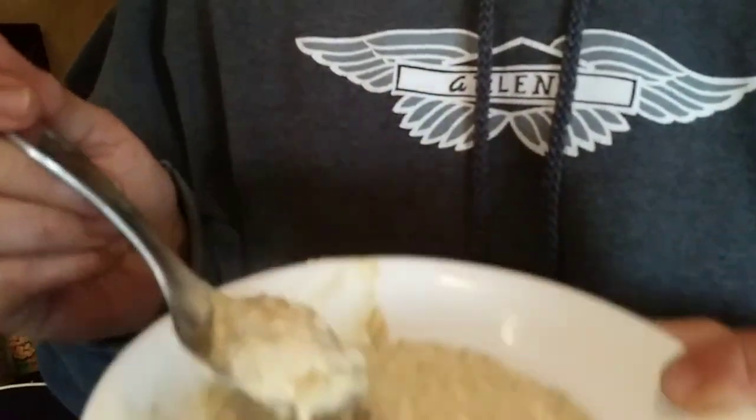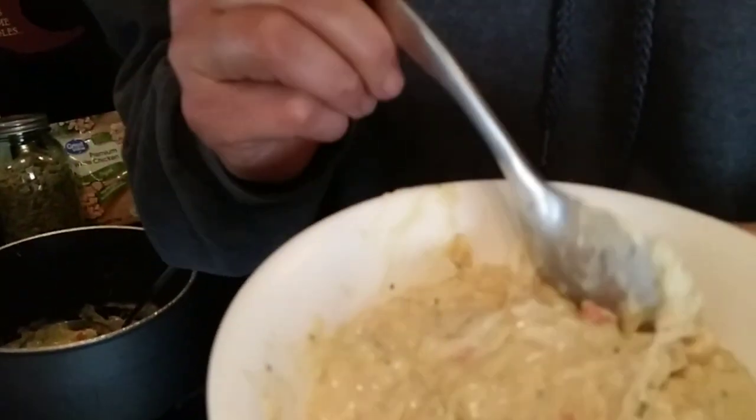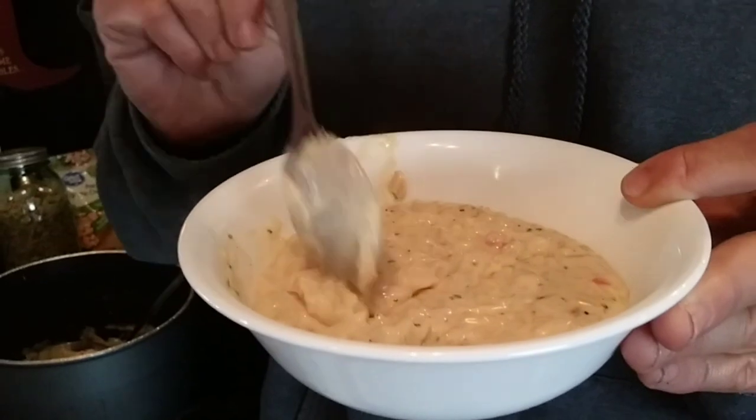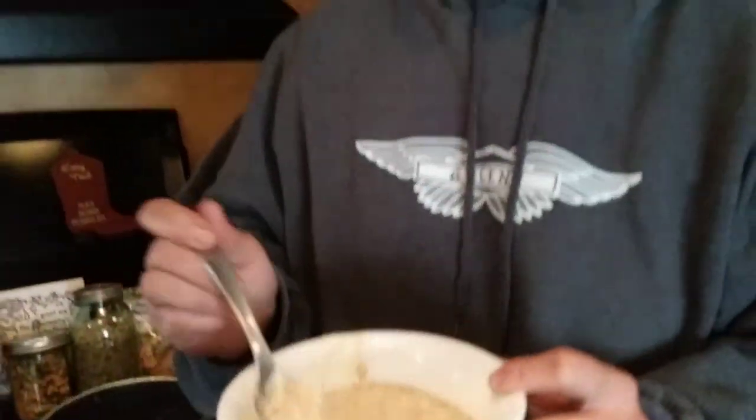Show them — dump a spoon out so they can see the thickness. It is really thick, almost like a casserole. It is really, really good. I'm not kidding. Packed with flavor. Very good. Wow. I'm glad we have this.